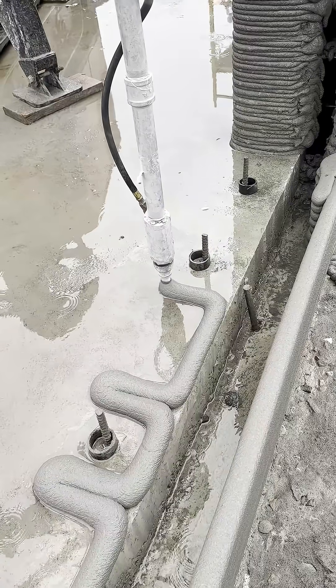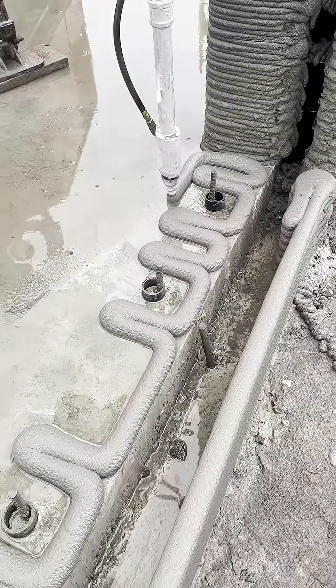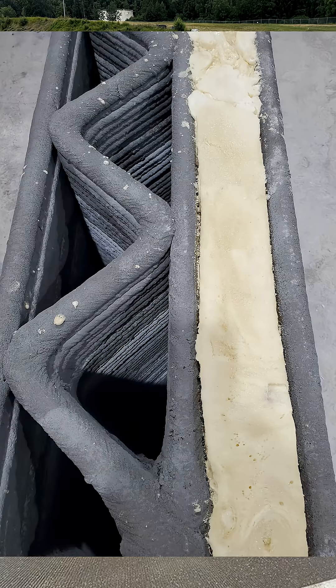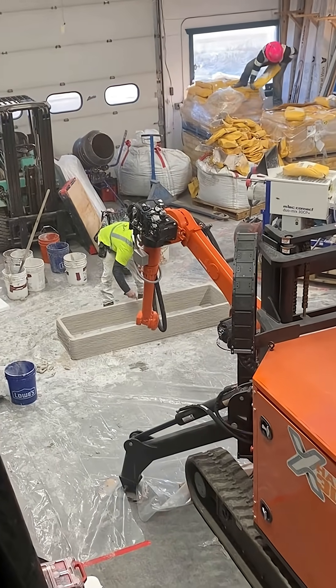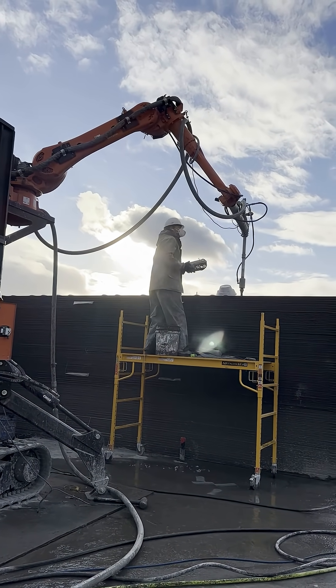What you're seeing here is more than just concrete being printed. It's the start of a new approach to building resilient, affordable homes for Alaska and Arctic communities worldwide. Every step of this project pushed us to learn — the barges and aircraft deliveries, local aggregate and materials testing, the weather and weather delays, and the on-the-ground training with local crews.